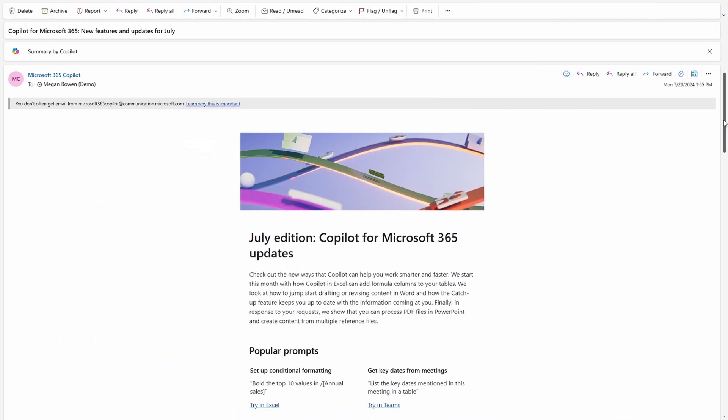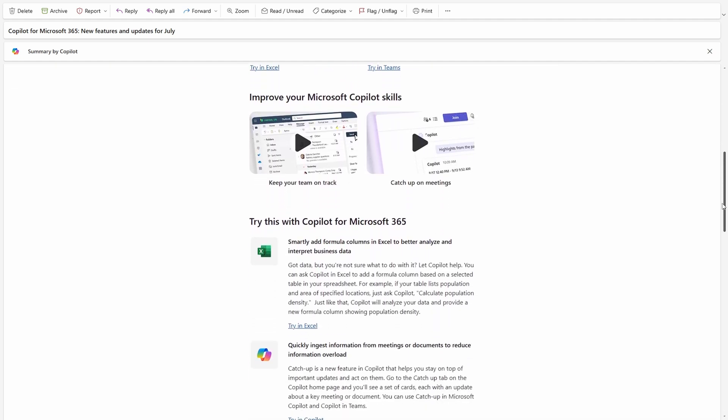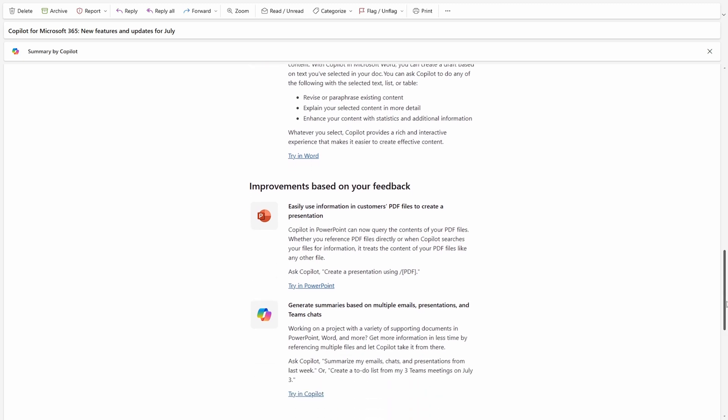As an end user, one of the most important places to get information is actually a monthly email that Microsoft has started sending by default to Copilot licensed users that flags up the important changes they have been seeing or will be seeing over the coming month. However, while some end users will definitely read these emails or associated blog posts, it's more likely that if you're watching this, you have some responsibility for your Copilot adoption program, and you probably know the default for many users is to simply not read information like that or absorb it into working practices.